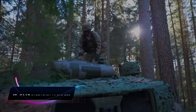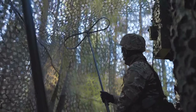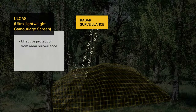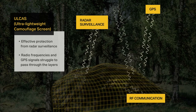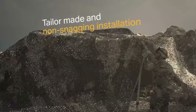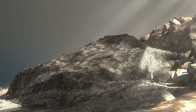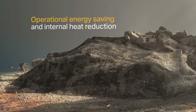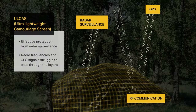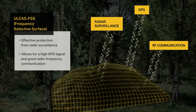Number 10: Saab Barracuda ULCAS FSS. The most innovative camouflage technology on the market, the Saab Barracuda is a lightweight net that provides low chances of detection when installed. Users can remain fully concealed while making full use of radio and GPS systems. The net weighs no more than 250 grams and is highly resistant to chemicals. It can protect against higher frequencies of electromagnetic waves used by radar systems while still allowing communication with friendly forces.